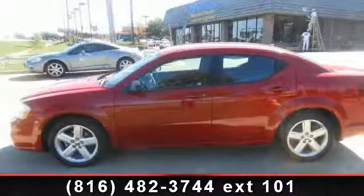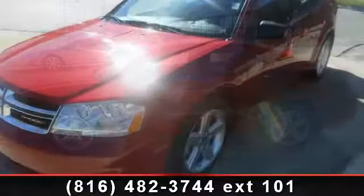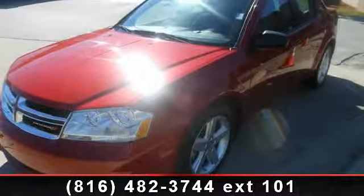Imagine yourself in this 2013 Dodge Avenger SE. If you are looking for an automobile with great features, look no further.